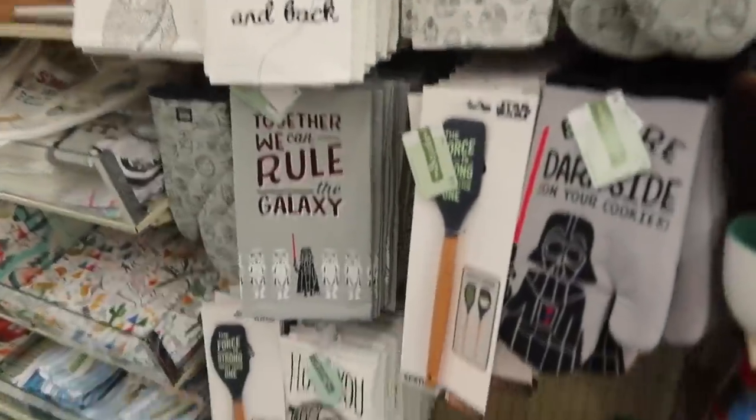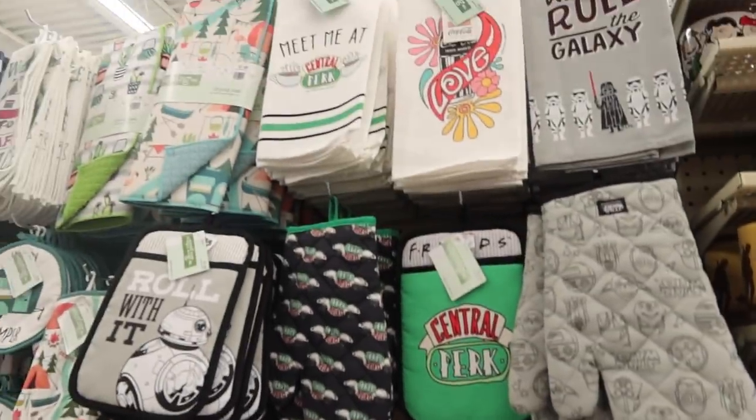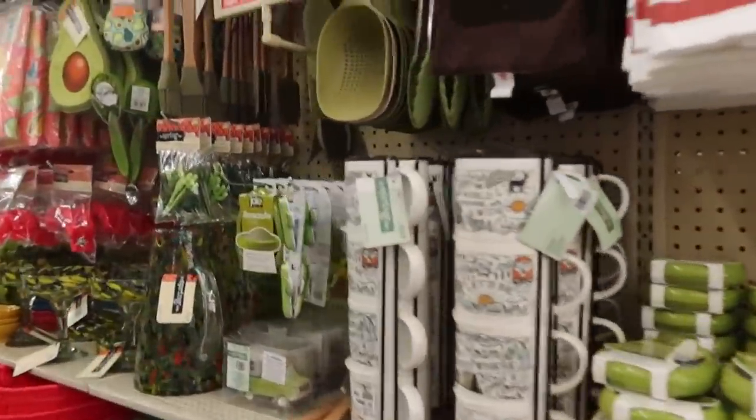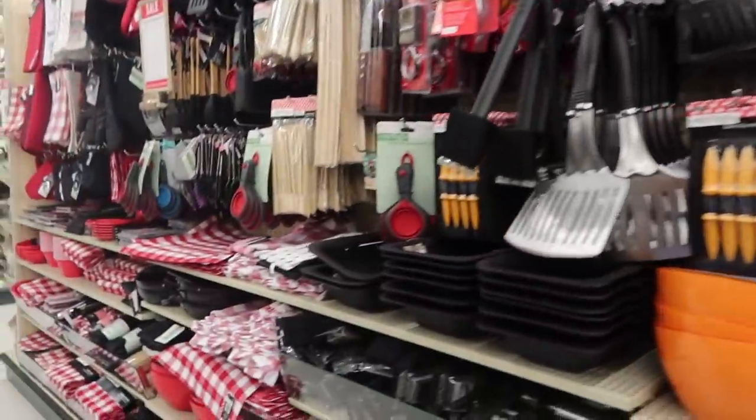Oh my. If you want a Star Wars kitchen, it is now here at Hobby Lobby. The grill and stuff — tis the season.